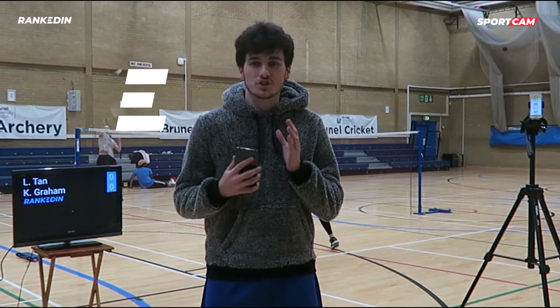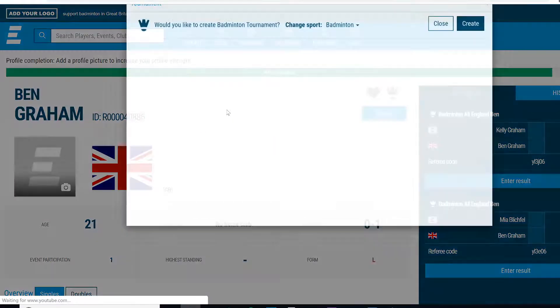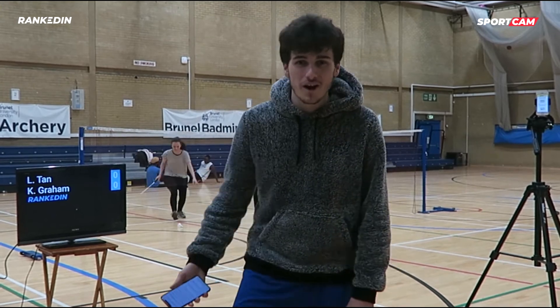RankedIn provides a world-class solution to showcase your tournament. It's free to use and available for most racket sports such as table tennis, squash and badminton. Your tournament will look a lot more professional with a live scoreboard and live stream included. My tournament's already created at RankedIn.com, so let's get started and see how it all works.